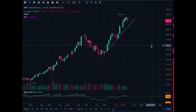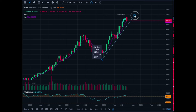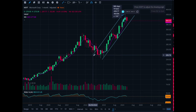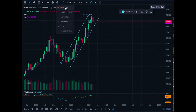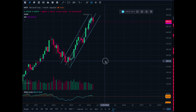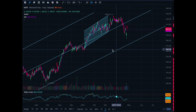You have this bullish channel right now that you're trading in with Microsoft. You have to be very careful — this is probably the single best company there is to invest in, but they are so expensive that it's hard to get entries. When I buy companies like this, I try to buy them in the middle of the channel. Let's zoom in to the one-year chart to make it more simple.